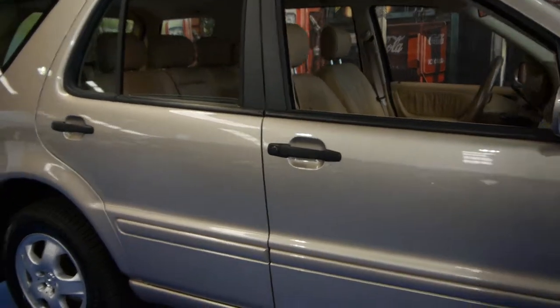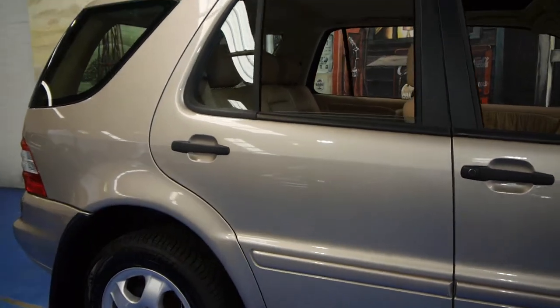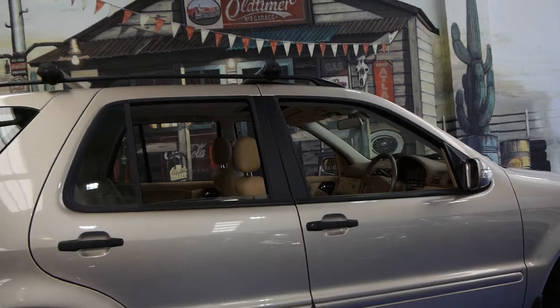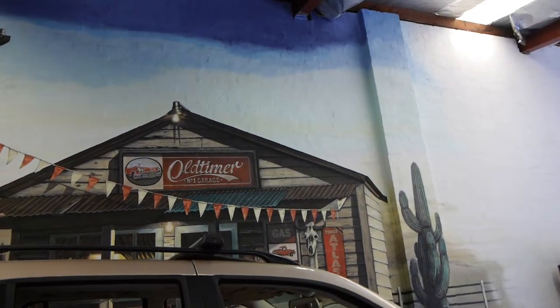So if you have been looking for an ML320, please come and have a look at this one. You're certainly not going to be disappointed — we think it's just lovely. We are the Old Timer Centre and thanks so much for watching.